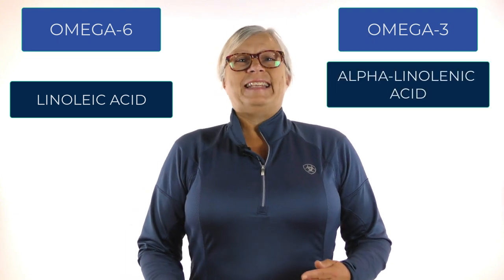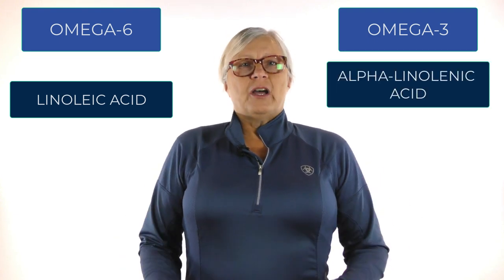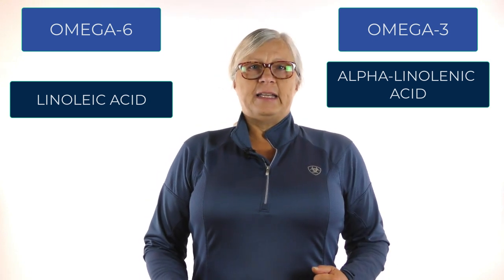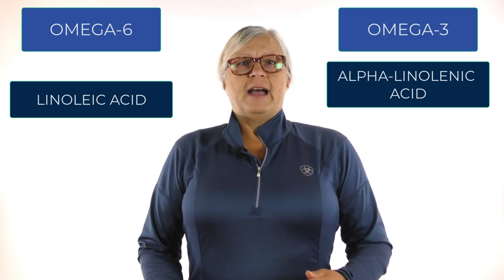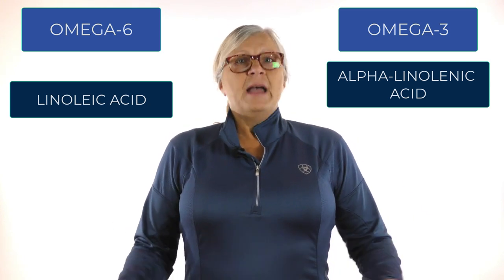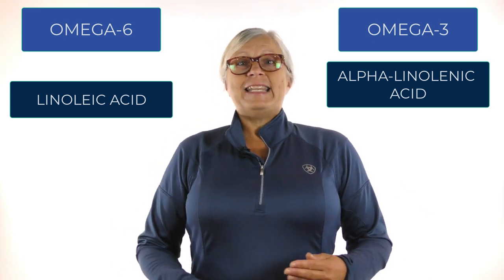PUFAs can be divided into two main types: omega-6 fats and omega-3 fats. The main omega-6 fat is linoleic acid, while the main omega-3 fat is alpha-linolenic acid. Your dog can't make these fats, so they need to be in his diet. Think of these two fats as base fats, because your dog can lengthen them to make other omega fats he needs.